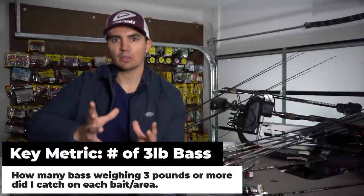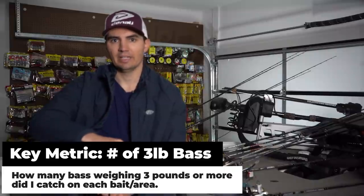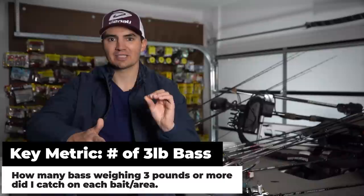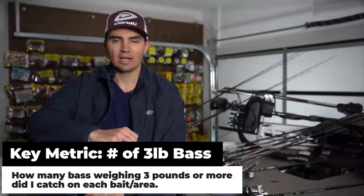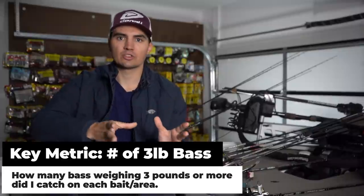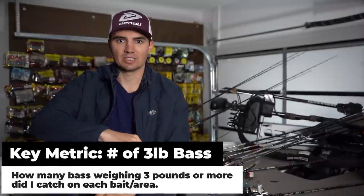We're really just going to focus on baits because there's so much data that I had to narrow it down to one topic for this video. By gathering all this data I was able to draw some really interesting results. The key metric is the number of three-pound bass I caught on each fishing trip. I watched every YouTube video and counted up the three-plus-pound bass caught on each bait, recording them on separate lines and marking whether I was fishing offshore or shallow.